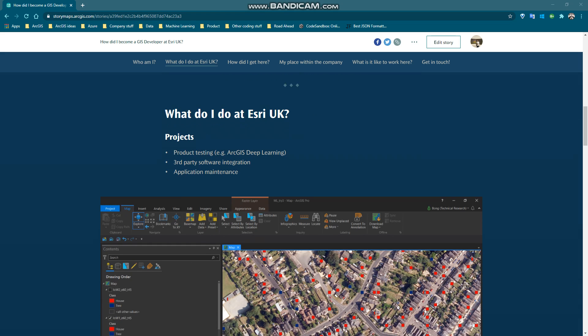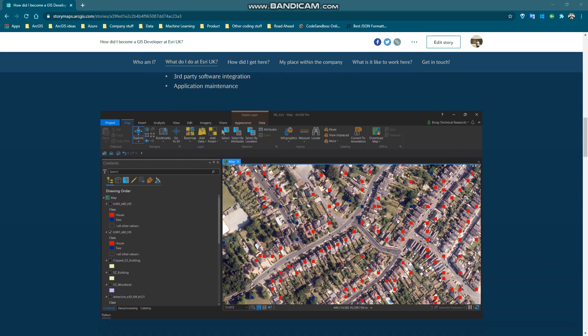Here is an example of one of the projects I've done. The ArcGIS API for Python includes the arcgis.learn deep learning module, but at that time no one in the company really knew about what it was capable of and how easy it was to use. It was my job to figure that out. Here's what it looks like if you try to detect houses using the arcgis.learn deep learning module.